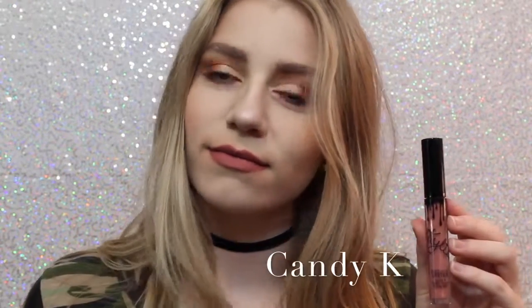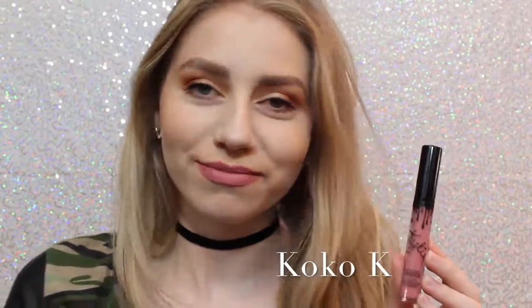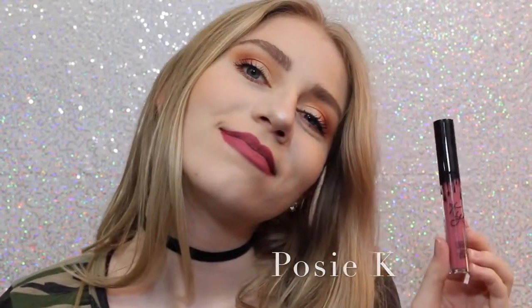Next we have Candy K, which is definitely one of the more everyday colors. I think it's a beautiful pinky nude that is a perfect everyday color. Next is Coco K — I'll show you guys comparisons of Candy K and Coco K at the end — but Coco K is a very beautiful everyday pink, and I love it. Next we have Posy K, which is not one that I thought I was going to like when I ordered it, but it's absolutely one of my favorites because it's just the perfect purple-y pink, and it's beautiful.